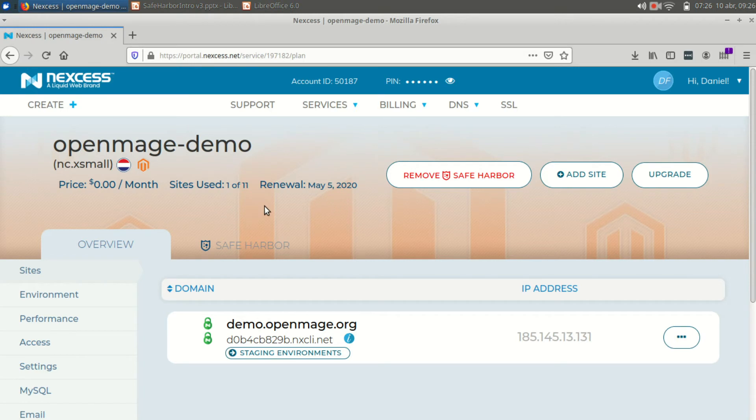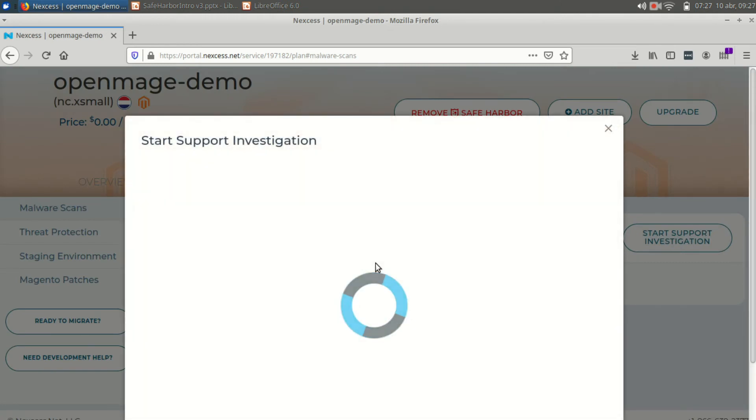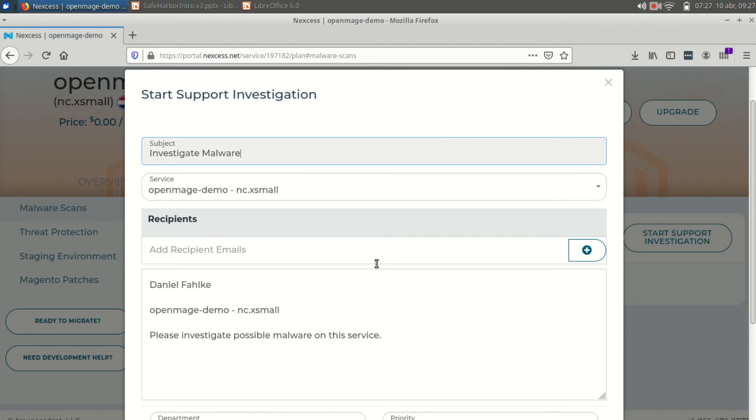This is our product — this is what a customer sees. This customer has already purchased Safe Harbor, so you're going to see a button here that says 'add Safe Harbor,' which is the way to remove it. The malware scan screen is going to show any file that's been modified and contains malware in the last 24 hours. A total file scan of zero means there are no changes since the last scan — zero new files were found with malware. If we do find something, you can select the file and start a support investigation, which contacts our support team and includes all the details we need to start working on that particular problem.